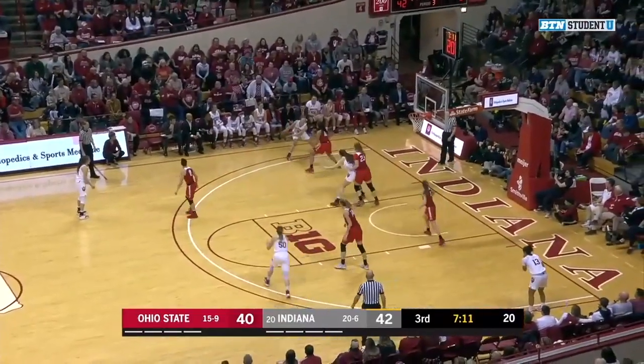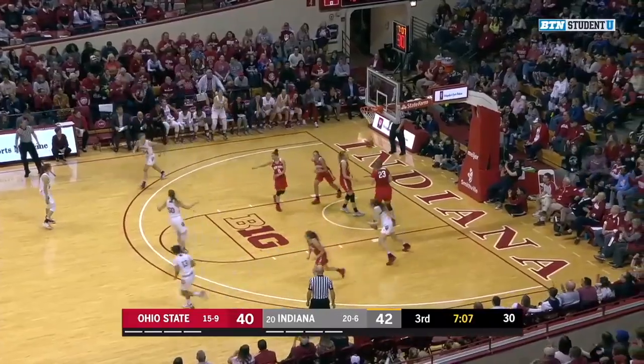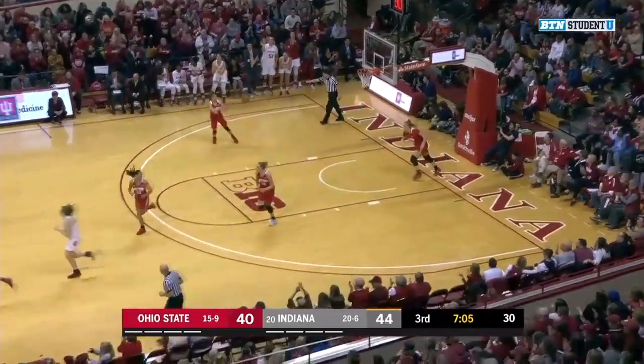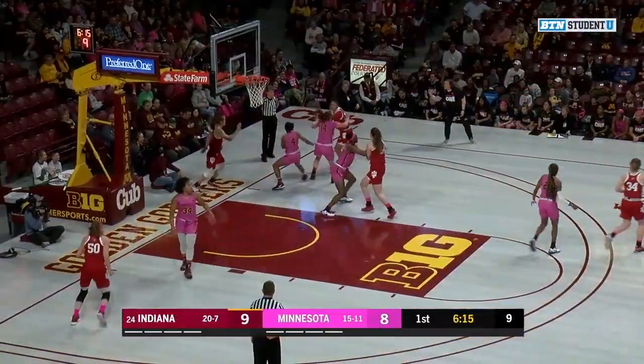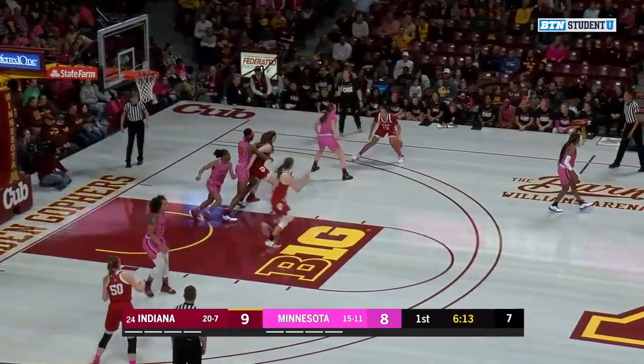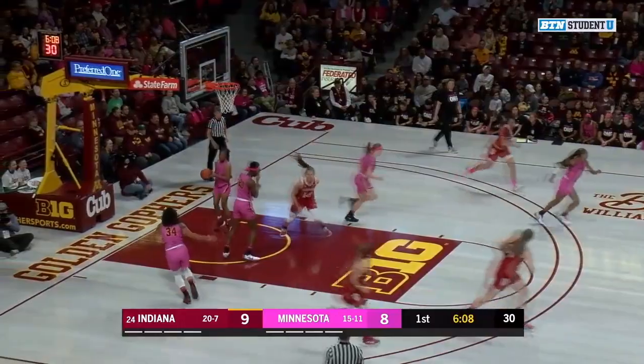Patberg to Berger. The two have combined for over 50% of Indiana's points since the late stages of the first half. And Berger kicks to Holmes to put Indiana back up by four. She's going to be a big presence down low — here she's working on Kinde Bello, up with the left, that's good.